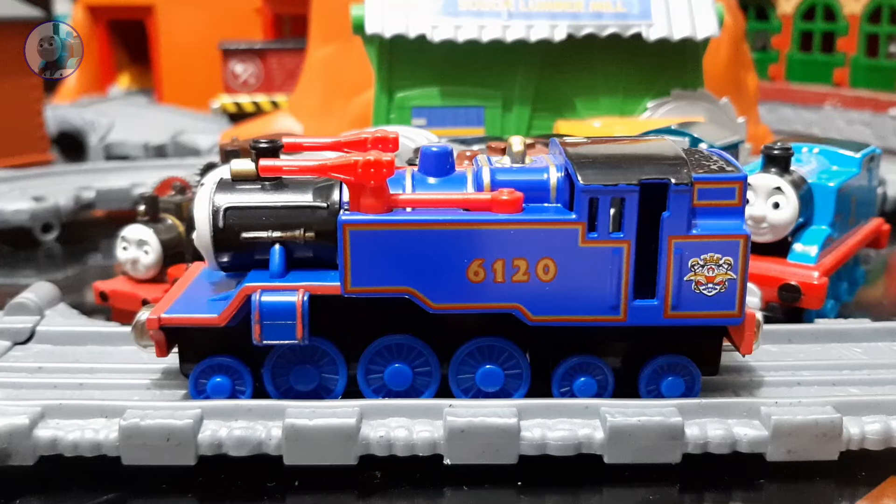Belle has a really accurate wheel arrangement like her real-life counterpart. She is a 2-6-4 engine and is one of the longest Take 'n' Play models. Unlike other engines like Henry or Gordon, which lose one of their wheels in the front or back in the model form, she retains all hers. She is also really made out of metal and is quite heavy.